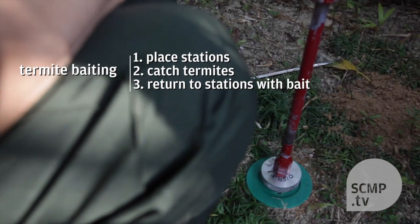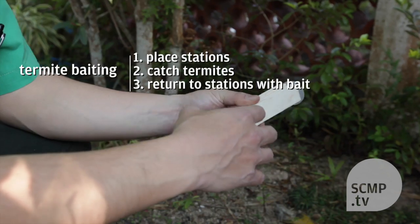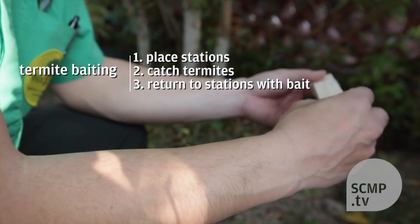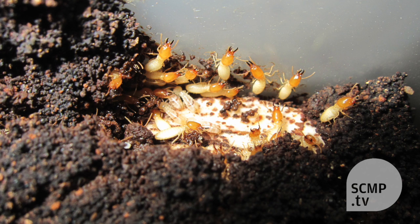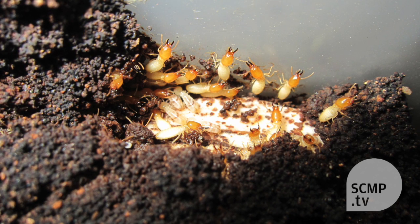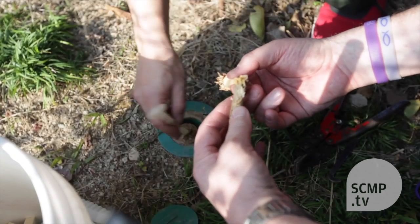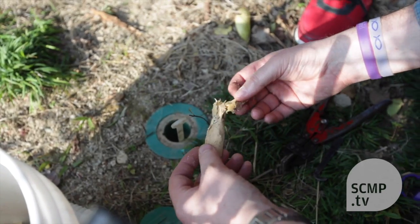The termites, due to their behaviour, will forage and go into these stations. Then we capture them, put them into a bait, and put them back in the ground. Then they eat their way out and attract all the other worker termites, and it eliminates the entire colony. So you don't necessarily need to know where the colonies are located — we just want to attract and get the termites feeding. It's a very impressive method.